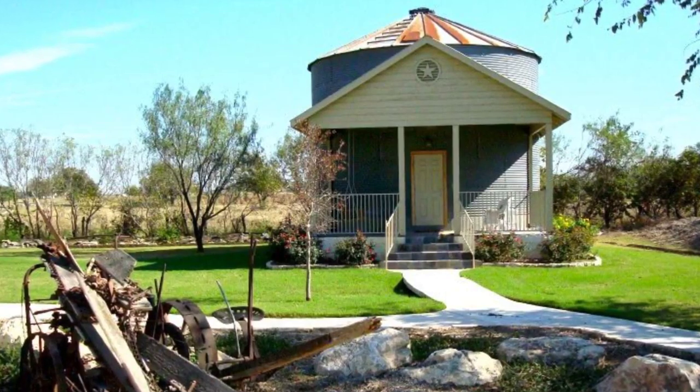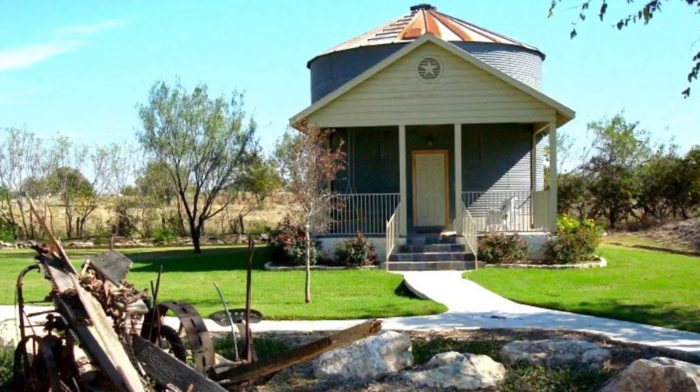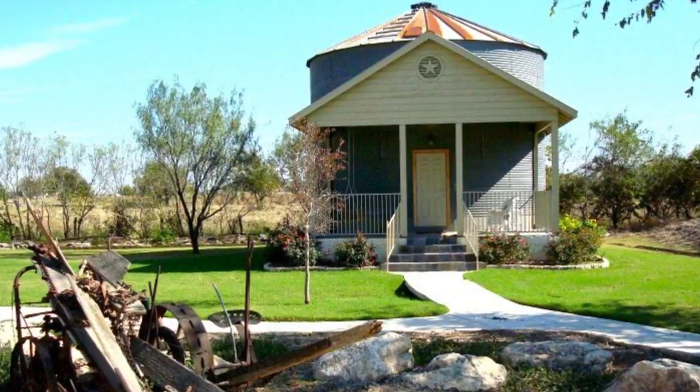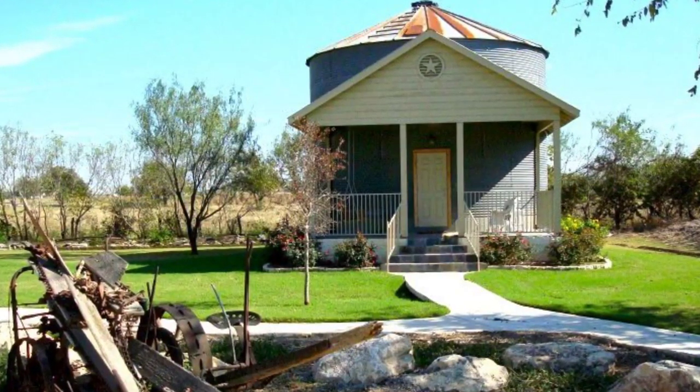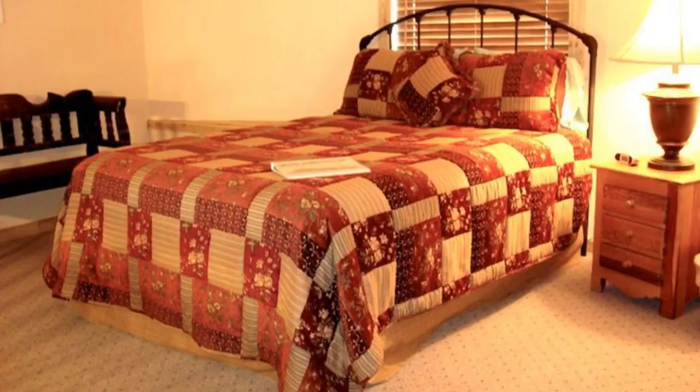You will adore this tiny grain silo. It is undeniable that recycling helps out the planet, so these days it's not surprising to see upcycled home designs as the ultimate sustainable way of living.